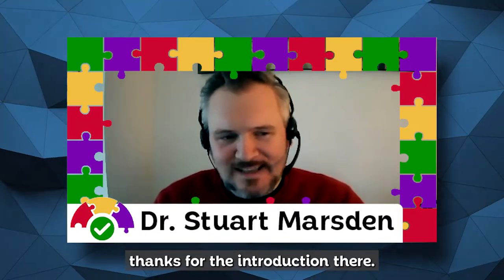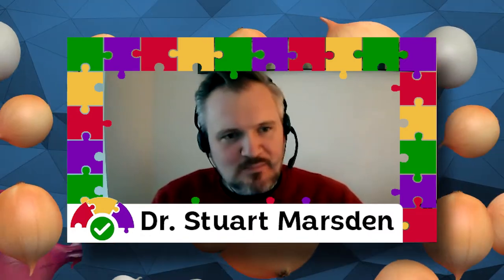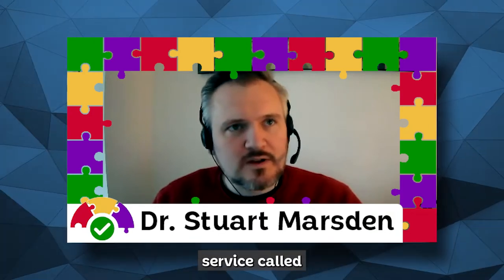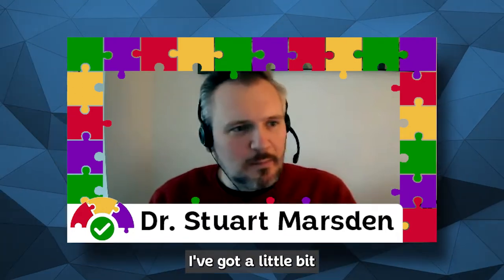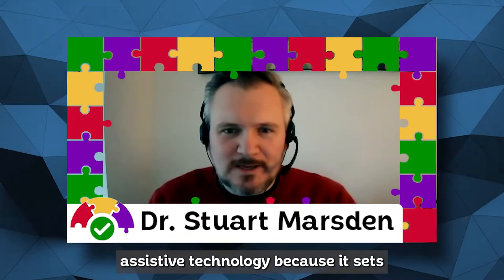Thanks for the introduction. Assistive technology is something I've been interested in and worked in for on and off for two decades or so. I used to work for something called the regional technical aid service — a technical aid was the name we gave assistive technology in that particular role. I've got a bit of a bee in my bonnet about the word 'assistive technology' because it sets you apart if you're using it from people who aren't.